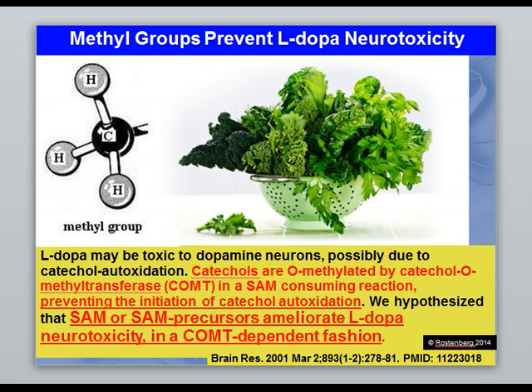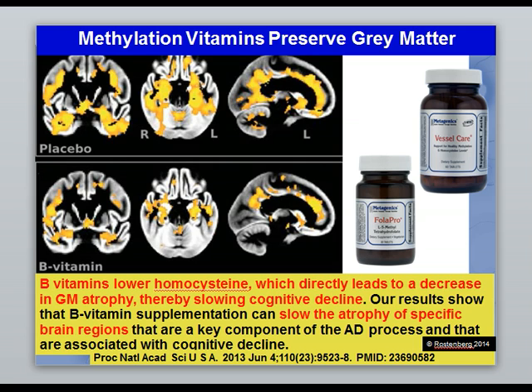Another favorite study of mine shows that B vitamins lower homocysteine, which leads to a decrease in the loss of gray matter. If you lower inflammation by lowering homocysteine, you actually preserve the health and size of the brain as we age — it's just that simple. Vitamins and supplements are just concentrated food. It's hard to eat 10 pounds of lettuce, so eat all the lettuce you can and whatever you're lacking, add supplements on top — that's a winning formula. This proves how efficacious methylation nutrition is to protecting your brain.